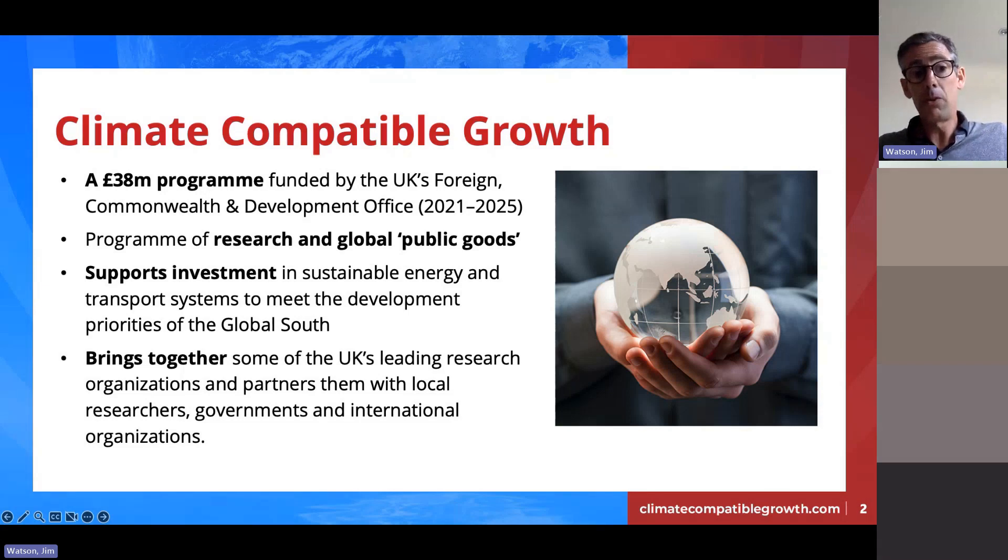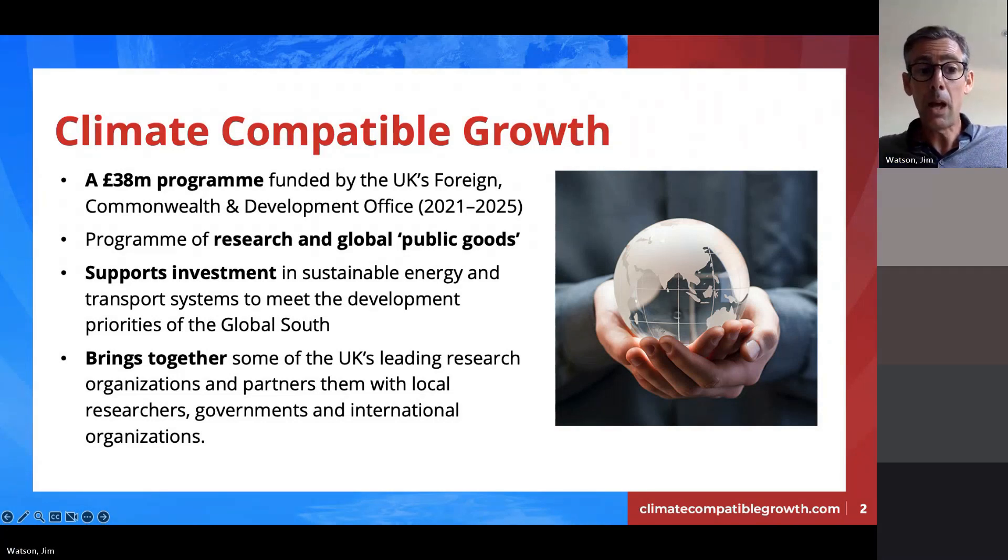Our main rationale is to provide evidence to support investment in sustainable energy and transport systems to meet the development priorities of the global south. We have a number of UK leading research organizations involved, but also quite extensive partnerships with local researchers in six specific countries, many of which are the subject of this call, along with governments and international organizations.